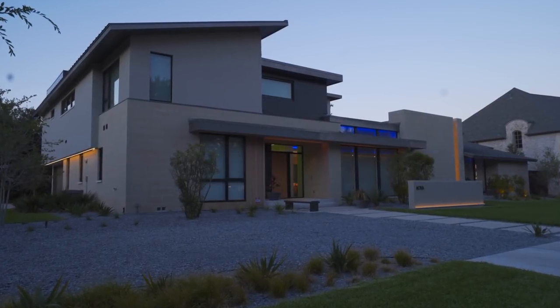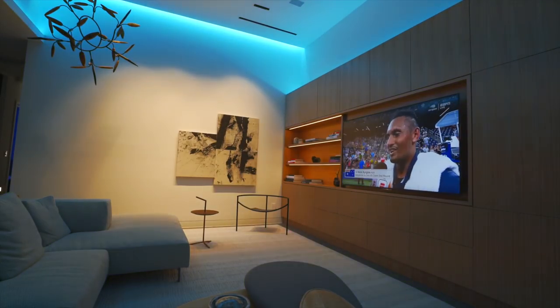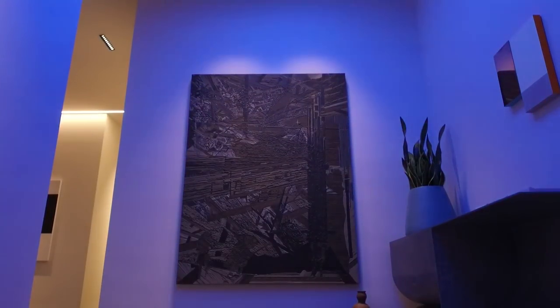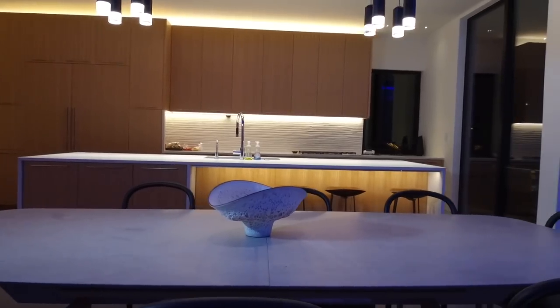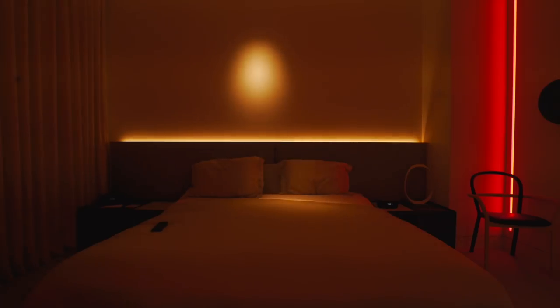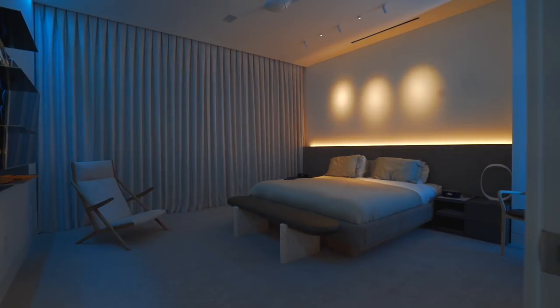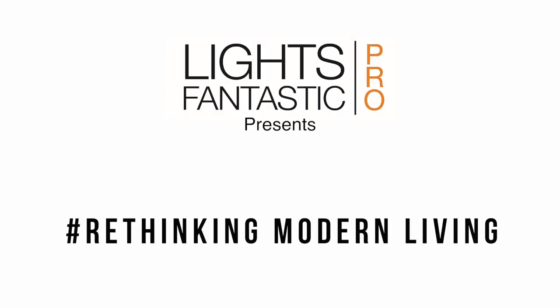New technology is revolutionizing modern lighting. Light's Fantastic Pro is giving builders, designers, and architects the technology and tools they need to create exciting spaces that have the power to make life better. Join us as we talk with forward-thinking industry leaders to see how they are taking modern living to the next level and rethinking modern living.